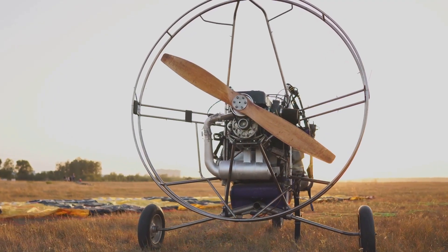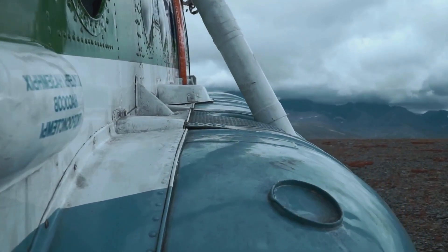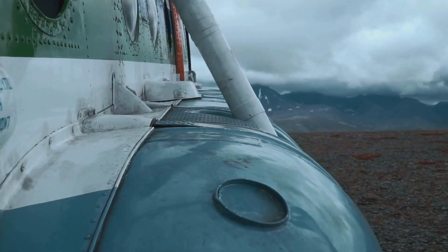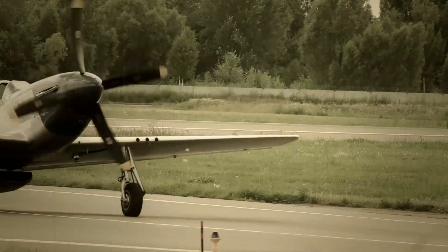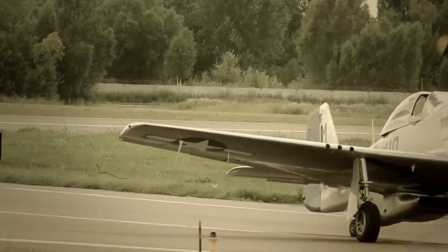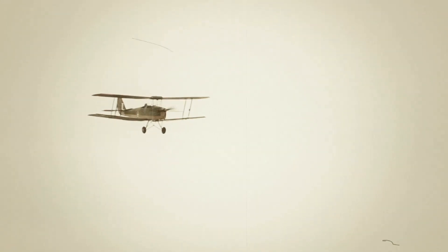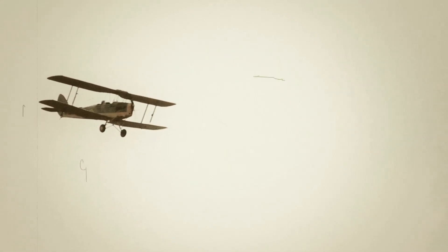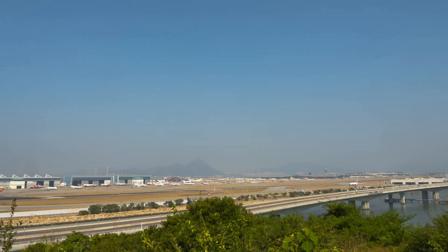The Curtis Jenny, a real icon of early aviation, was another great example. Wood for the structure, fabric for the wings, held together with wires and a prayer. It might sound primitive now, but these were cutting-edge designs back then. They were light enough to get off the ground, but strong enough to handle the stresses of flight. These pioneers were literally pushing the boundaries of what was possible, using familiar materials yet shaping them into machines that defied gravity. It was a time of incredible innovation and daring, fueled by a passion for flight.